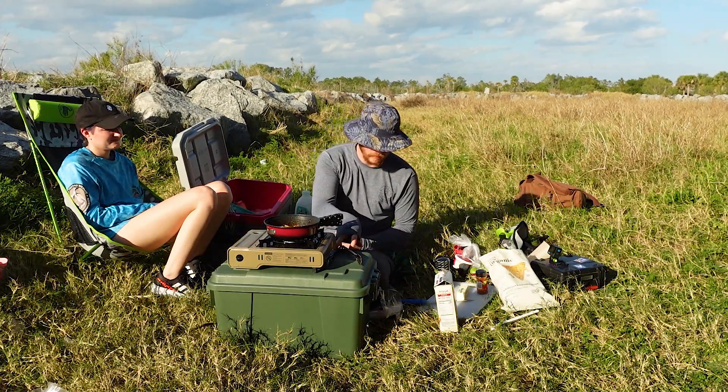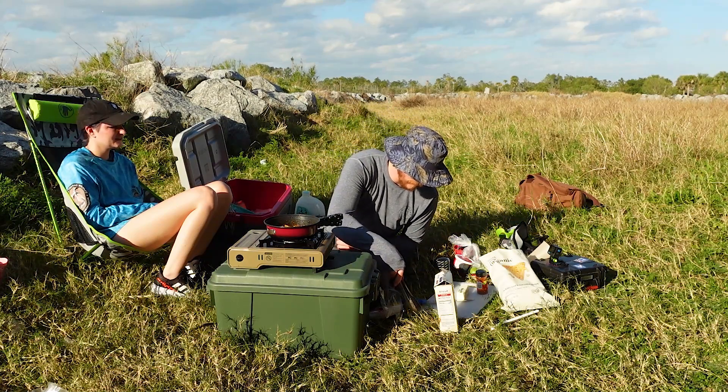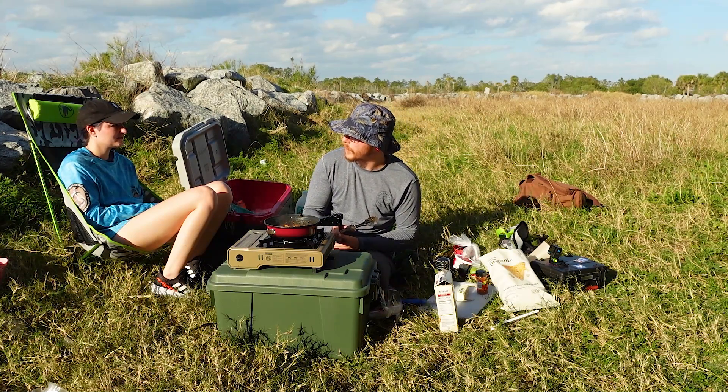We've lost the shrimp — just leave it, it's covered in dirt. I was going to throw it.